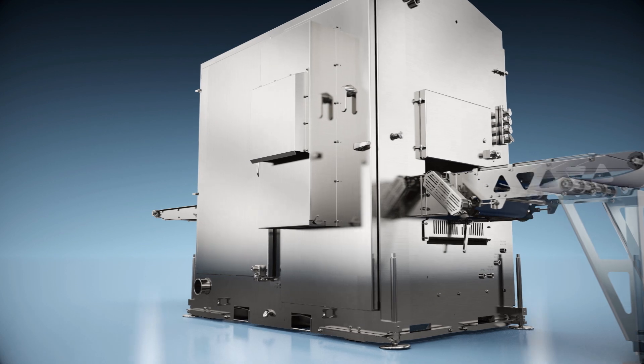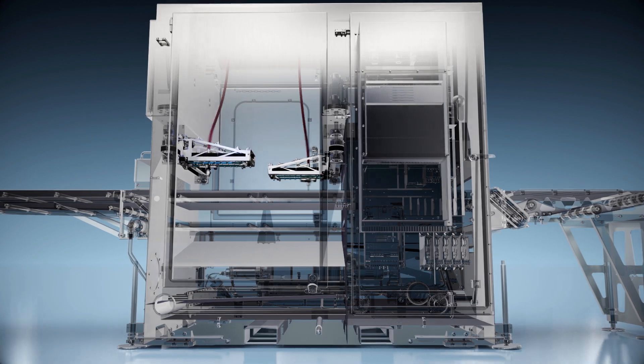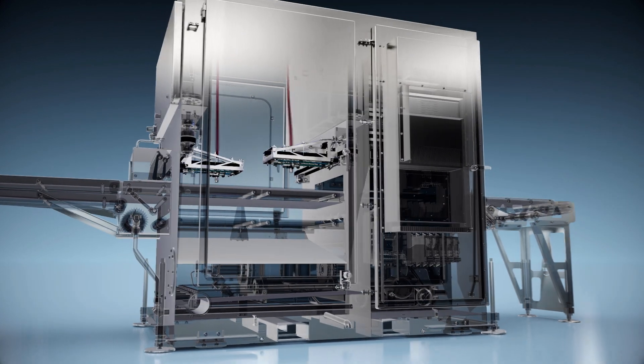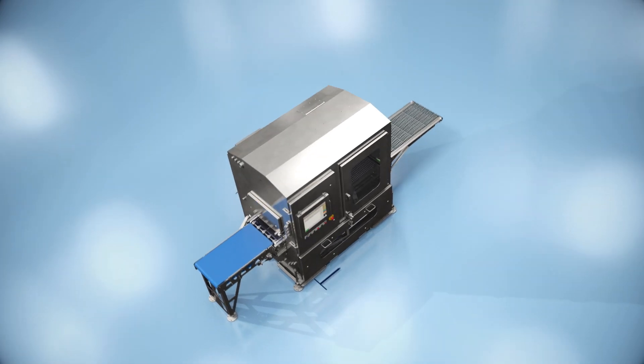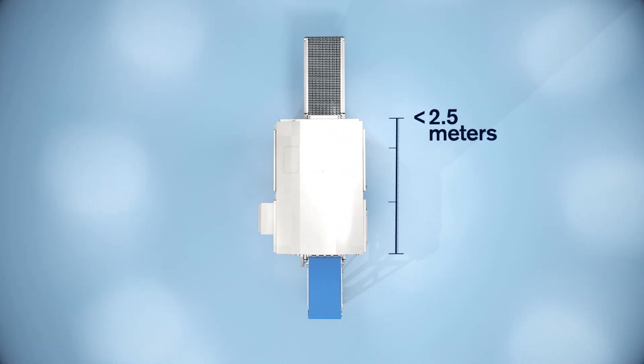Featuring next-generation sensors, servo drives, and computer systems, the 812 is on the cutting edge of modern water jet portioning. Measuring under 2.5 meters long, this water jet portioner can fit within even the smallest footprint.